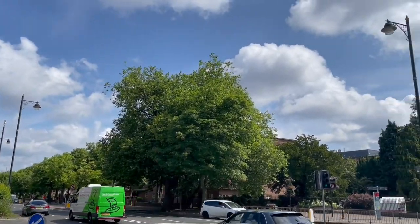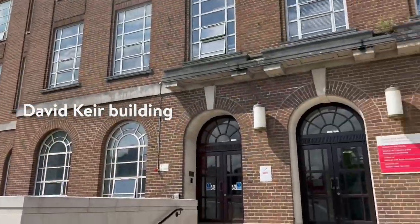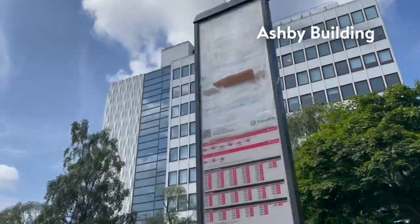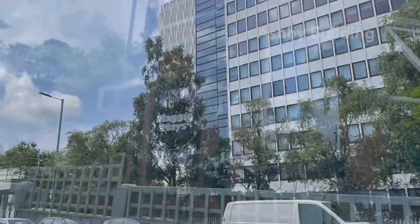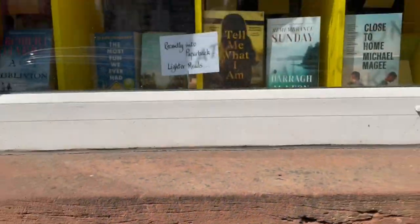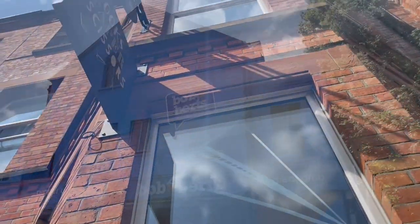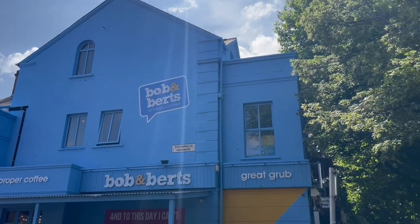Moving on to one of the areas closest to campus, we have Stranmillis. Down at one end we have the Queen's campus and Botanic Gardens and then there's plenty of Queen's buildings up on Stranmillis as well. This is an area that's obviously very popular with students, whether that is for a little look around some of the local businesses and some cute independent stores, or whether that's to grab a bite to eat and a coffee between class — Stranmillis definitely has you covered.